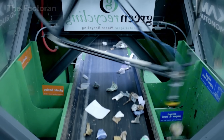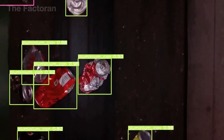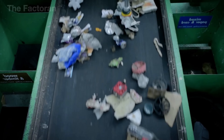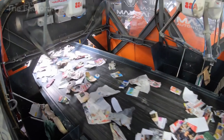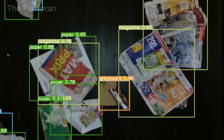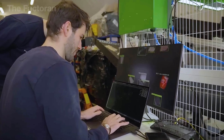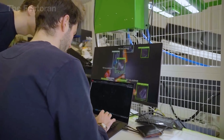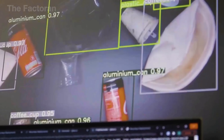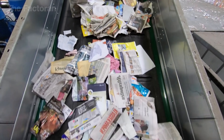In some of the more advanced facilities, the sorting system has been fully automated using robots equipped with computer vision. These robotic arms can accurately identify each type of waste based on its shape, material, and color, then pick it up with precision and place it in the correct bin. This cutting-edge technology significantly reduces the need for manual labor while improving both the accuracy and speed of sorting, allowing the system to handle larger volumes of waste without compromising quality.